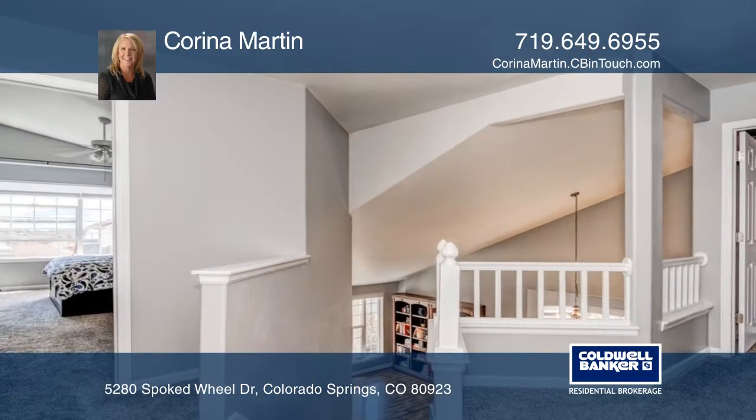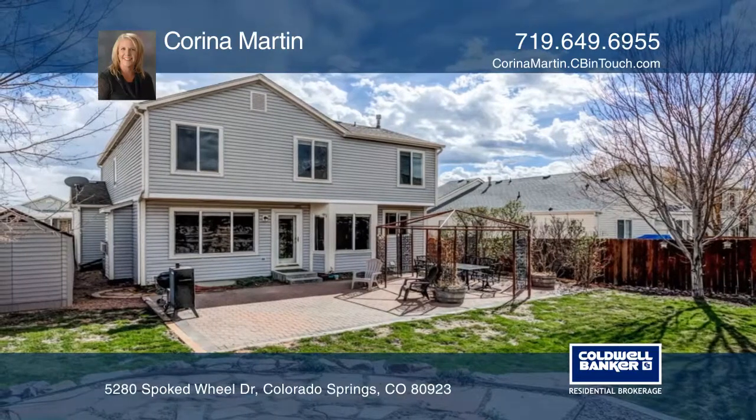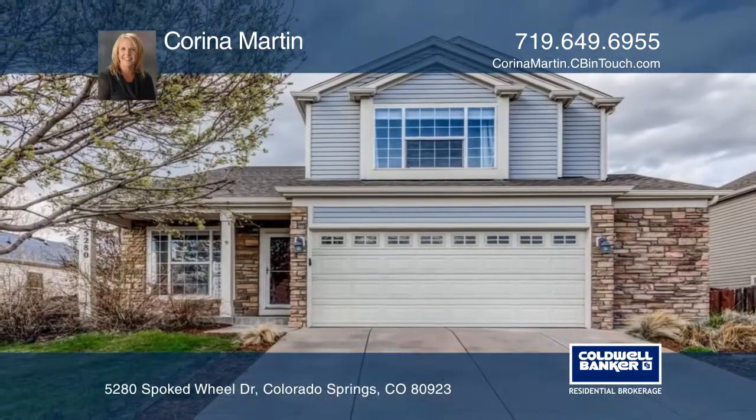The basement is currently unfinished, allowing you to add your own touch to the home. Come see it with Karina Martin before it's gone.